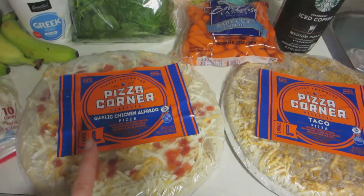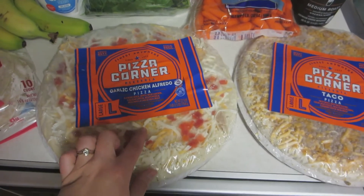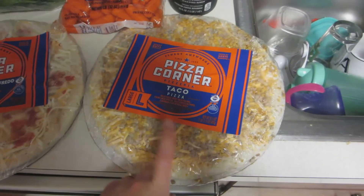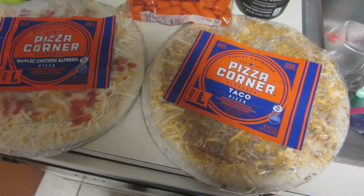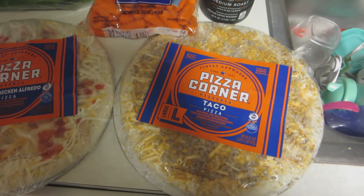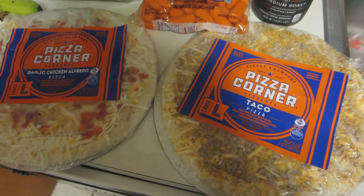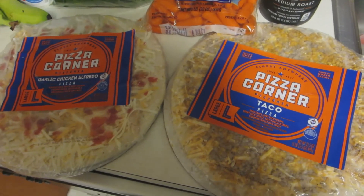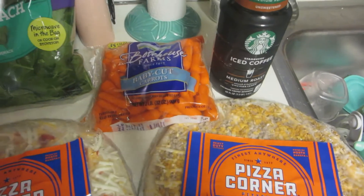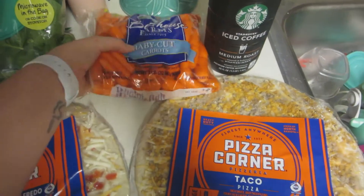You heard my oven beep — I got some pizzas for tonight. Robert's going to be late because he's out cutting hay right now, so I just picked up a couple of our favorite pizzas. I got garlic chicken alfredo, which is Robert's favorite, and taco pizza, which is my favorite. They're from North Dakota — Pride of North Dakota. I don't know if you can get them outside of the Midwest or outside of North Dakota and Minnesota, but they are delicious. If you find them, try them — they're phenomenal.